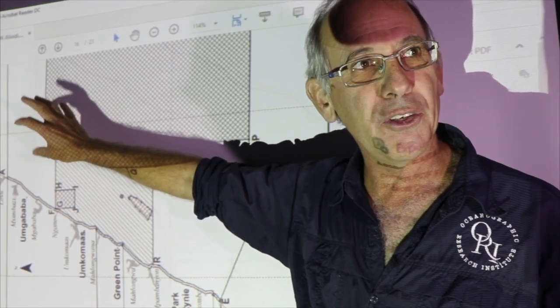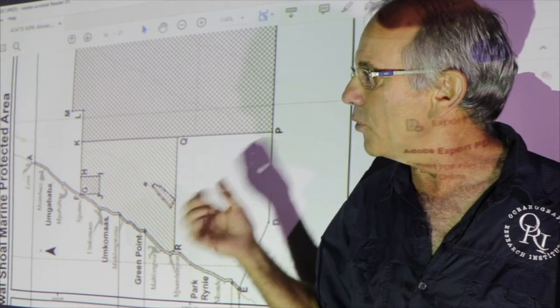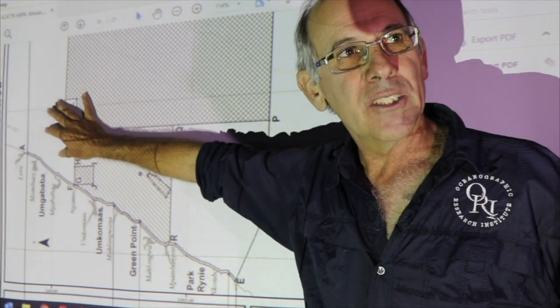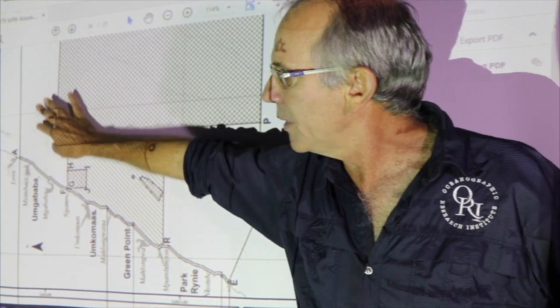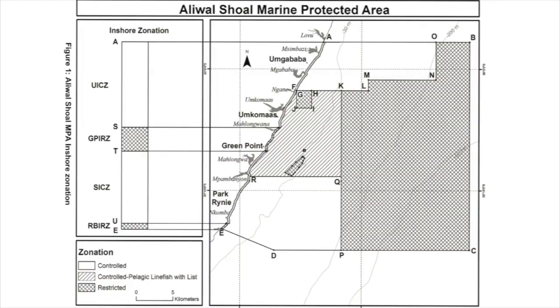The important thing for anglers in this part of the world is the iLovu Banks, where historically we had very important reef fish species — particularly seventy-four, heelbek, dusky cob, garba salmon, and even red steenbras — spawning in this area. During winter months particularly August, September, October, large shoals of those fish used to aggregate here to spawn, but that hasn't happened since the 1960s because we fished out those stocks. So this area will have a seasonal closure from 1 August to end of October — no bottom fishing allowed — to give those fish a chance to spawn.